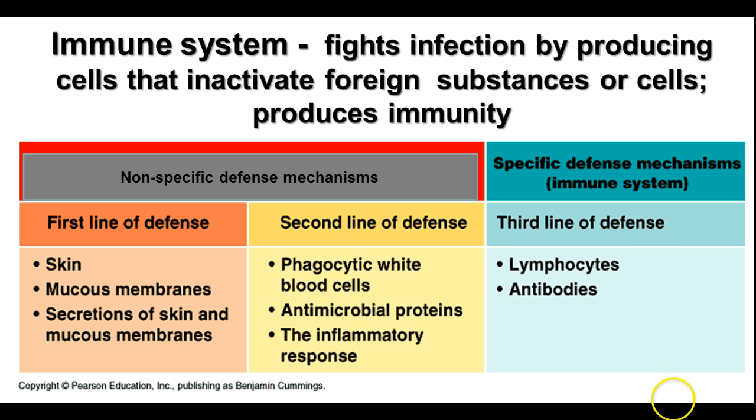Now the immune system fights infection in a couple of different ways. There are basically three lines of defense. You have two lines of nonspecific defense mechanisms. The first line of defense is your skin, mucous membranes, and the secretions from both of those. That presents a barrier to prevent things from entering your body unwanted.